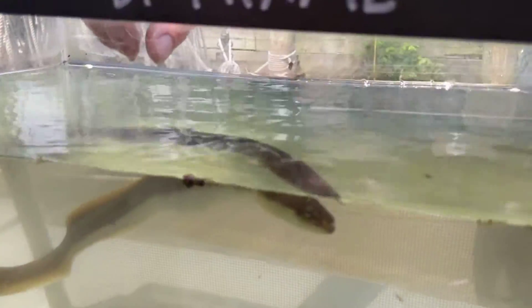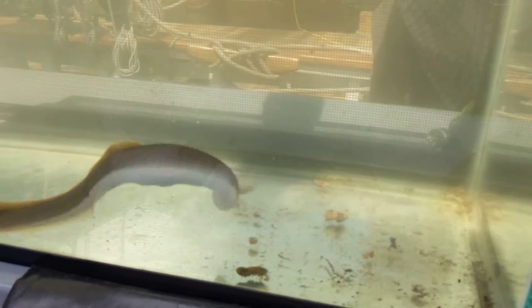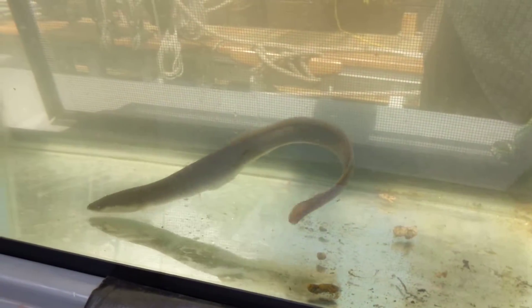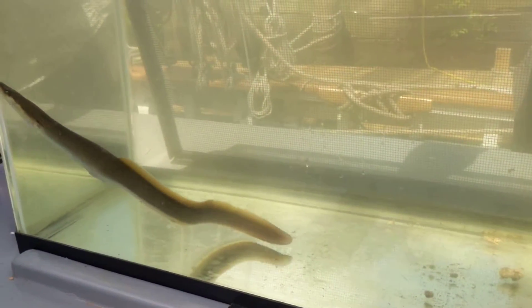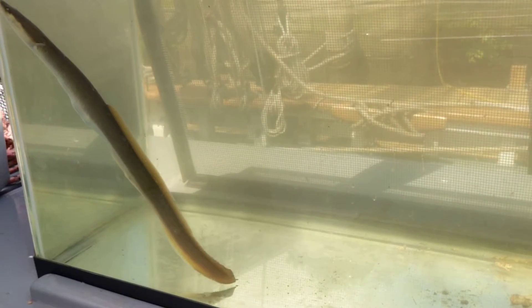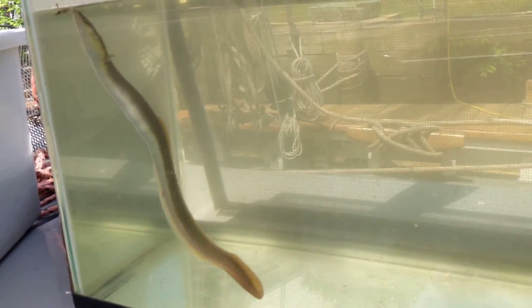They are fish. They do have scales, but they're so tiny that you can't even feel them, so the skin is super smooth — even smoother than if you've ever touched a snake. They are covered in a layer of mucus, which most fish are. It's actually the same reason that humans have mucus — it's to protect us from disease. That layer of mucus on the outside of their body protects them from any bacteria or germs that are in the water.